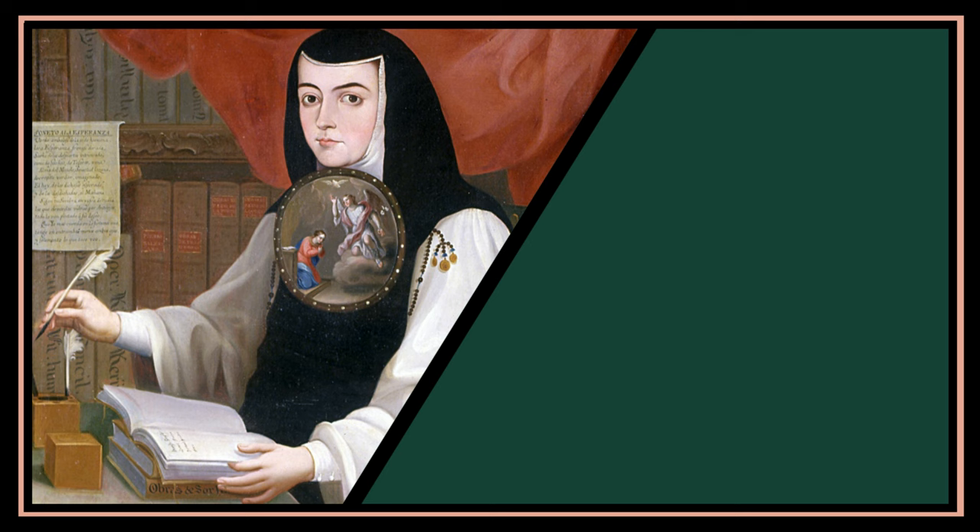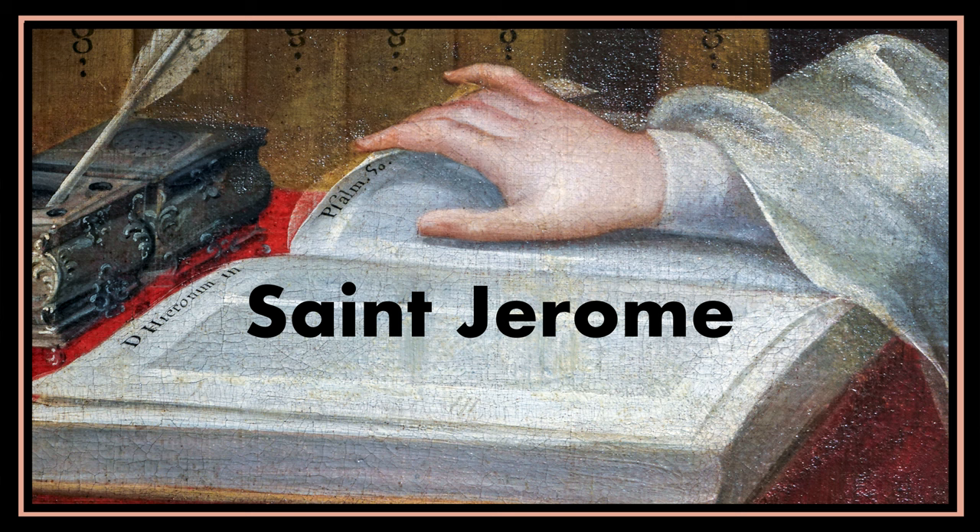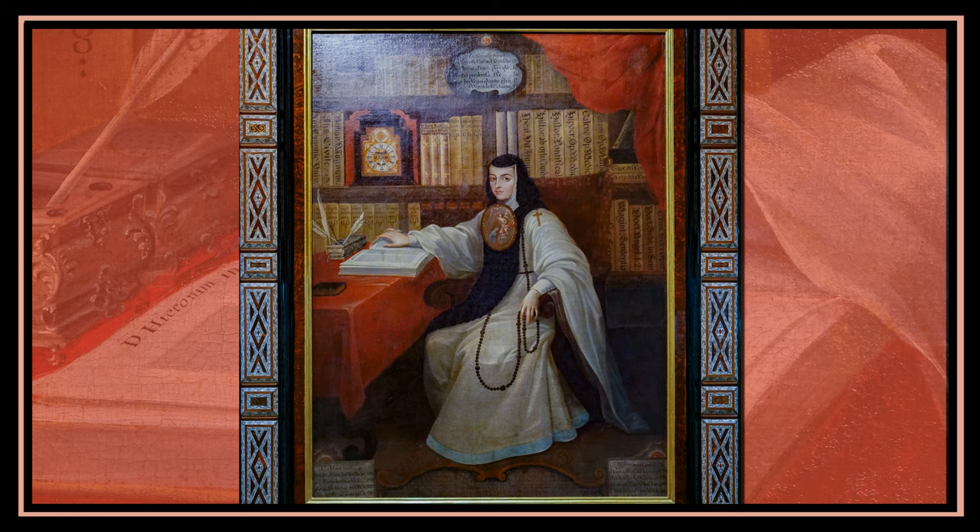In some of Sor Juana's other portraits, she's shown writing, but in this one she has an open book instead. We can even see what it says, and it's related to a holy saint named Jerome. He lived a long time before Sor Juana and was also a famous Christian author. Saint Jerome was super important to Sor Juana too — she was a nun in a convent devoted to Jerome.